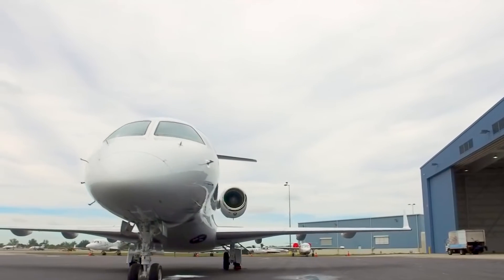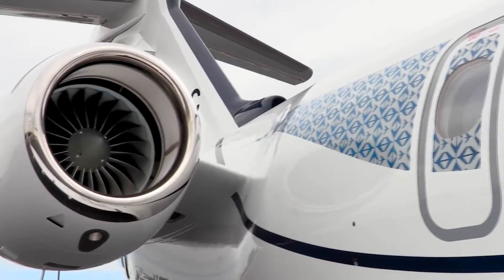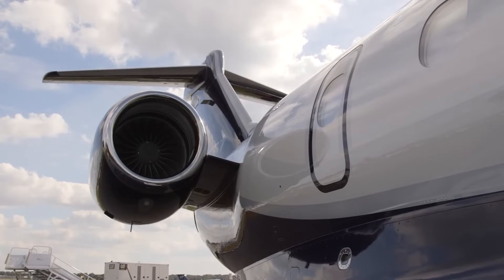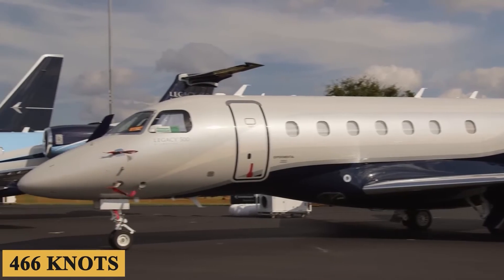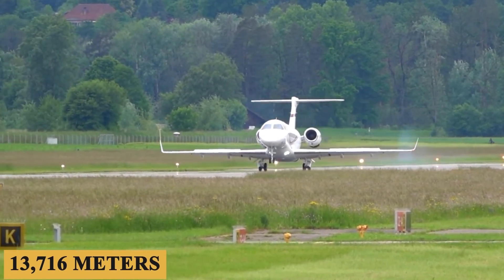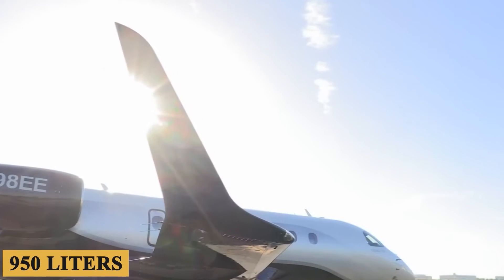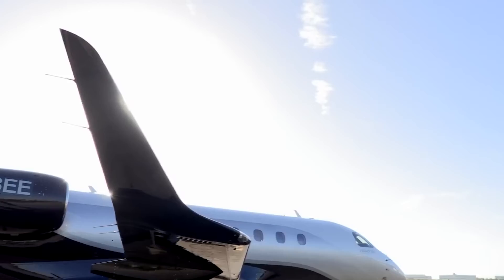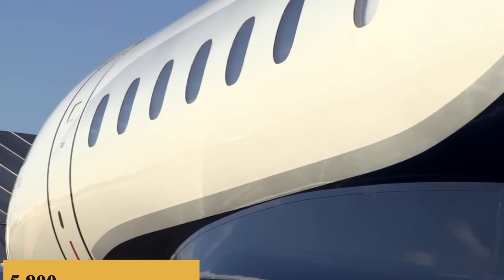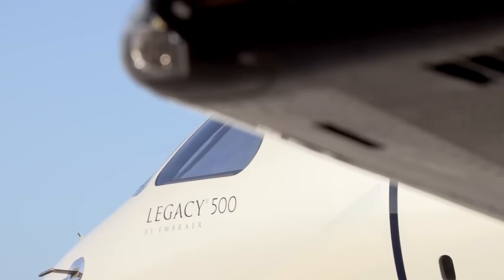Talking about performance, the Legacy 500 is powered by two Honeywell HTF 7500E engines, each producing 7,036 pounds of thrust. This combination pushes the aircraft to a maximum cruise speed of 466 knots and a maximum cruising altitude of 45,000 feet (13,716 meters), with an average hourly fuel burn of 250 gallons (950 liters). The Legacy 500 has a maximum range of 3,125 nautical miles (3,600 miles or 5,800 kilometers), making it capable of non-stop flight between the east and west coasts of the U.S.